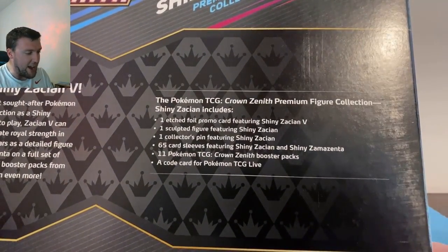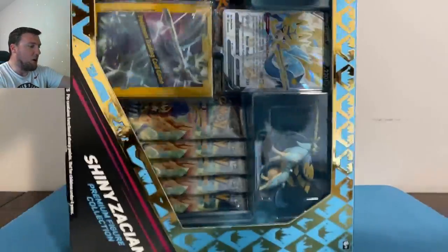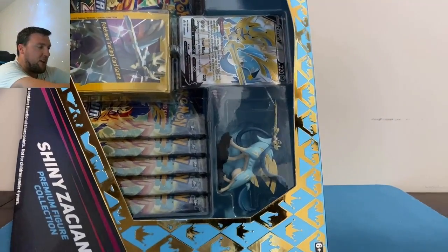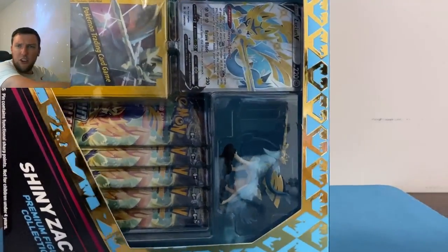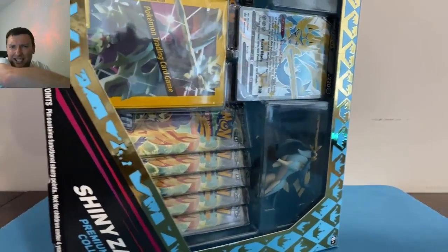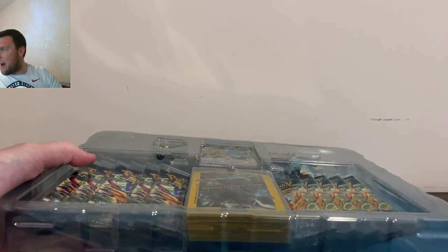With the Zamazenta set it's basically the same stuff — obviously a different figure, collection, and promo card — and it goes for around 120 bucks together. You get 22 packs, not too bad. It is a premium box, not ultra premium, just a shiny figure collection-style premium box. Very nice box artwork there with the blue.